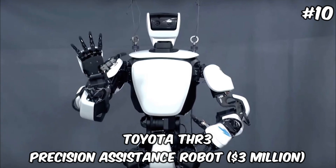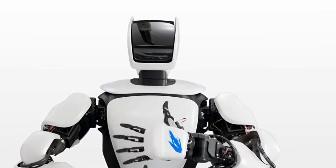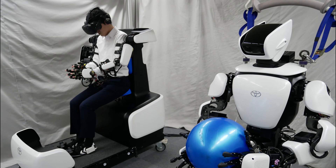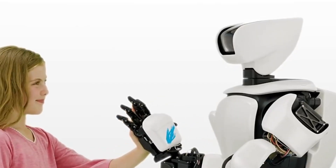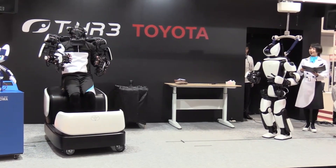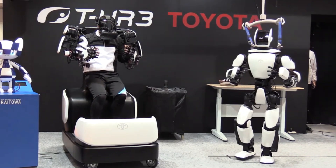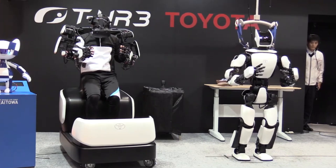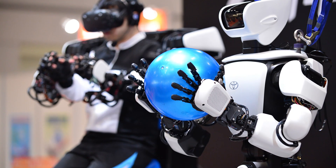Toyota THR3 — Precision Assistance Robot — $3 Million. Toyota's THR3 Robot, priced at an impressive $3 million, represents the pinnacle of humanoid robotics technology. Designed for intricate tasks that require high precision and dexterity, such as assisting in delicate surgical operations or performing complex manufacturing processes, THR3 boasts exceptional control systems that mimic human movements with remarkable accuracy. Its high price point is justified by its advanced features, including full-body teleoperation, where operators can control the robot's movements through motion capture technology, allowing for unprecedented levels of precision and flexibility. The robot's capabilities are further enhanced by its ability to learn and improve over time, making it a significant investment in industries where precision and reliability are paramount. Toyota's commitment to innovation is evident in THR3, setting new benchmarks for what is possible in the realm of humanoid robotics.